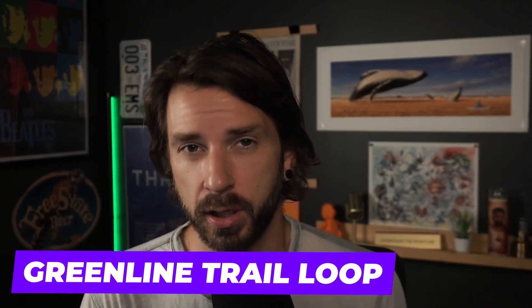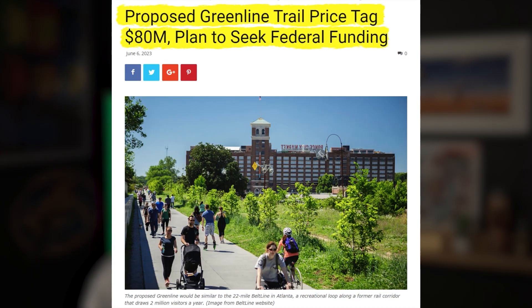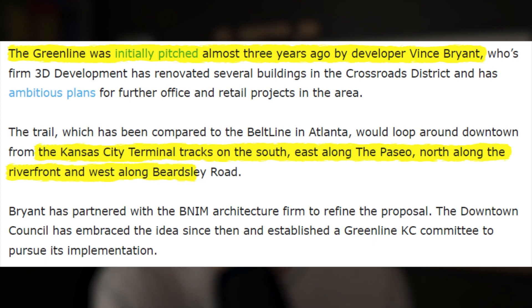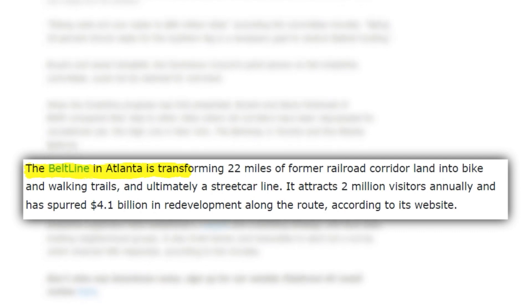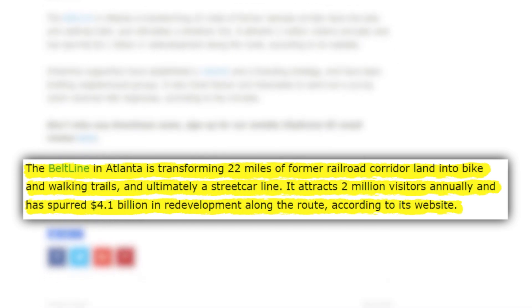Another project that I'm absolutely pumped about and hope happens is the proposed Green Line trail loop around downtown Kansas City. The project, estimated to cost $80 million, aims to seek federal funding and was initially pitched three years ago by developer Vince Bryant. The trail would encircle downtown, stretching from the Kansas City terminal tracks in the south, east along the Paseo, north along the riverfront, and finally west along Beardsley Road. The project draws inspiration from cities that have repurposed old rail corridors for recreational use, such as the High Line in New York, the Bentway in Toronto, and the Atlanta Beltline, which has transformed 22 miles of former rail corridor into bike and walking trails, attracting 2 million visitors annually and generating $4.1 billion in redevelopment along its route.